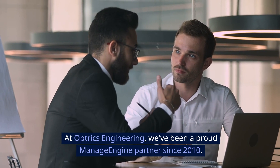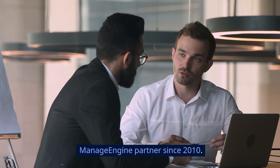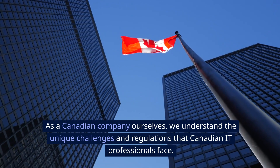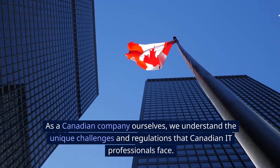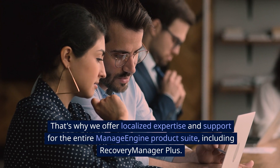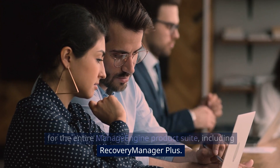At Optrix Engineering, we've been a proud ManageEngine partner since 2010. As a Canadian company ourselves, we understand the unique challenges and regulations that Canadian IT professionals face. That's why we offer localized expertise and support for the entire ManageEngine product suite, including Recovery Manager Plus.